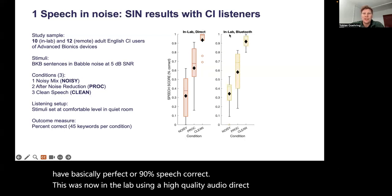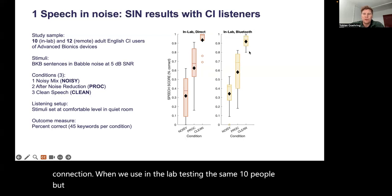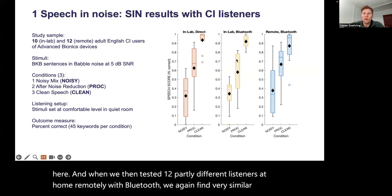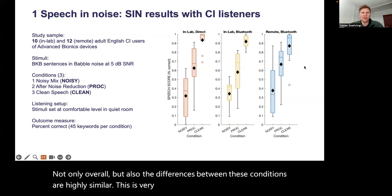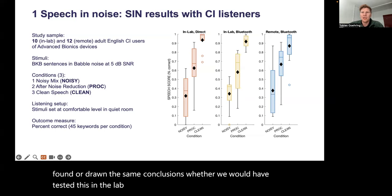When we tested the same 10 people in the lab using Bluetooth streaming, we find very similar results. And when we then tested 12 partly different listeners at home remotely with Bluetooth, we again find very similar results — not only overall, but the differences between conditions are highly similar. This is very promising because we would have drawn the same conclusions whether we tested in the lab using an audio connection or remotely through Bluetooth streaming.